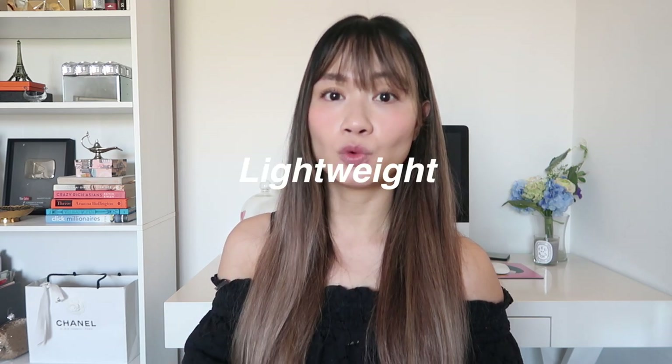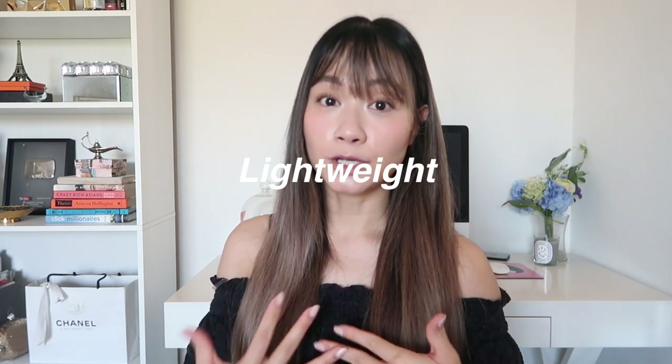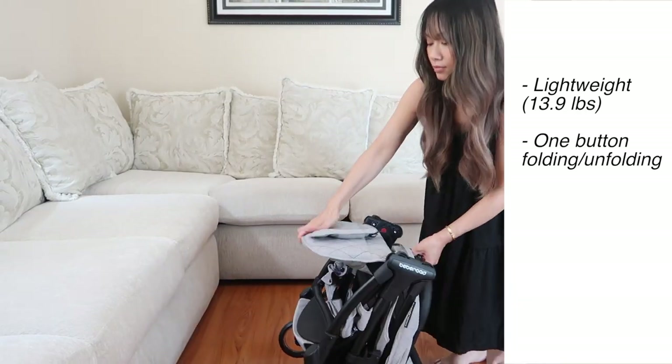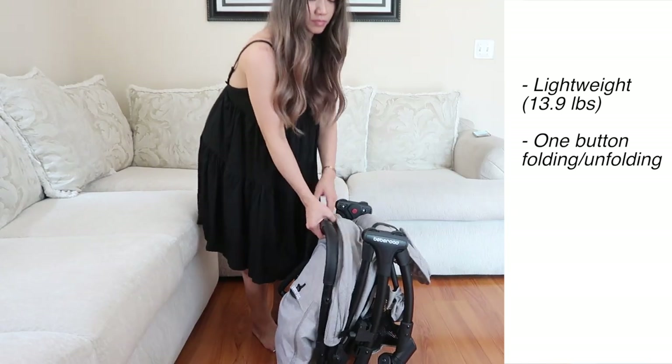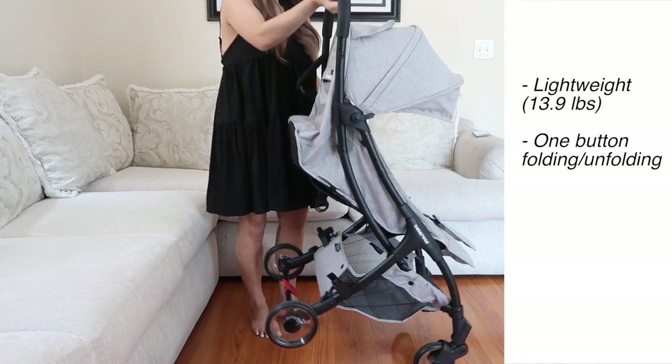First and foremost, what I really love about the stroller is that it is very lightweight, so you're not going to break your back carrying it around. This is a one-button technique — all you have to do is press the button and it comes completely folded or unfolded. I can't stress enough how important that is, especially if you only have one hand available. You can open or close the stroller with one hand, and that is a big function for me.